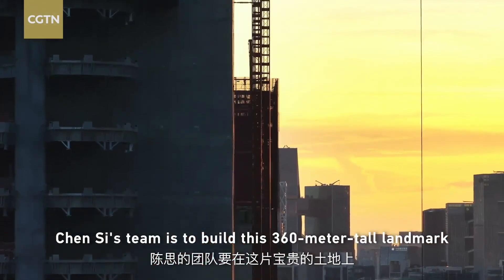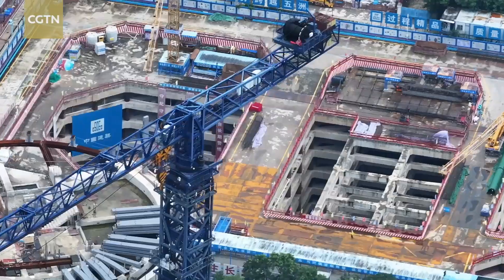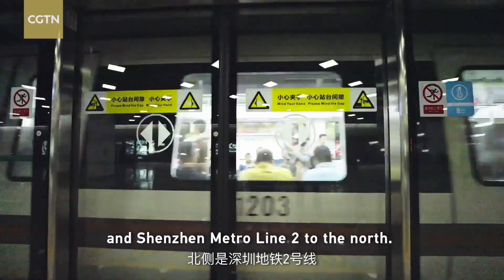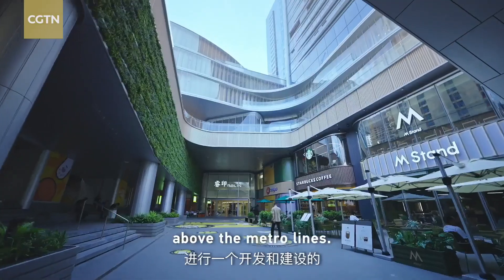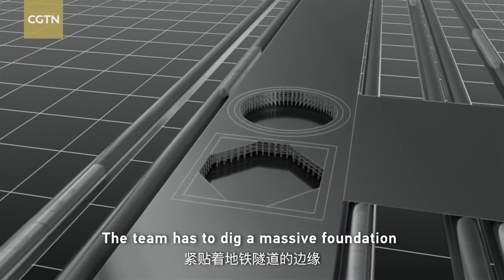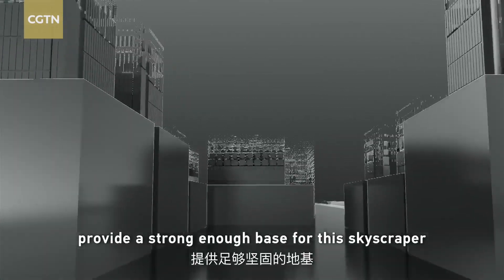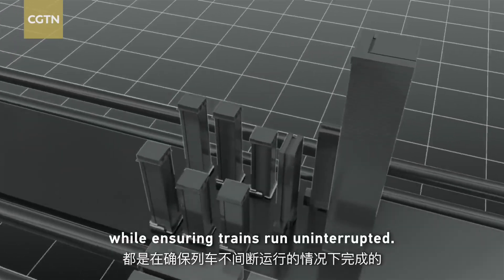The team's challenge is to build this 360-metre-tall landmark on a valuable site. And the challenge is not from above, but from below. Three subway lines form the boundary, and the team has to dig a massive foundation almost right up against the edge of the subway tunnels. It must provide a strong enough base for the skyscraper to survive the killer typhoons in the coastal region, all while ensuring trains run uninterrupted.